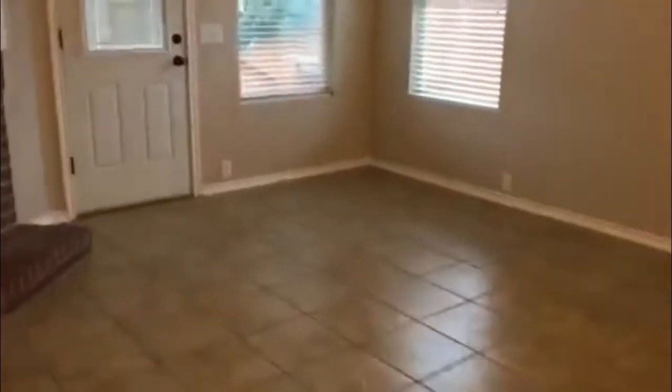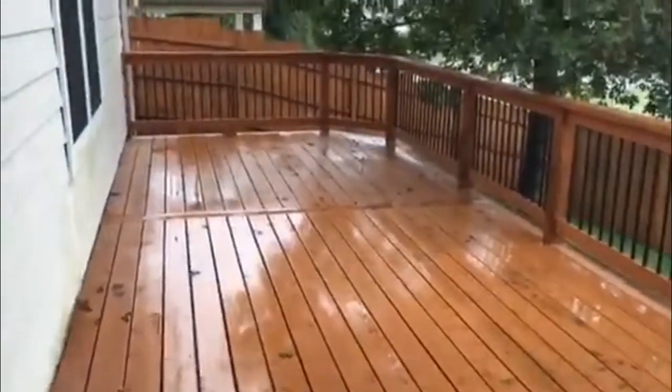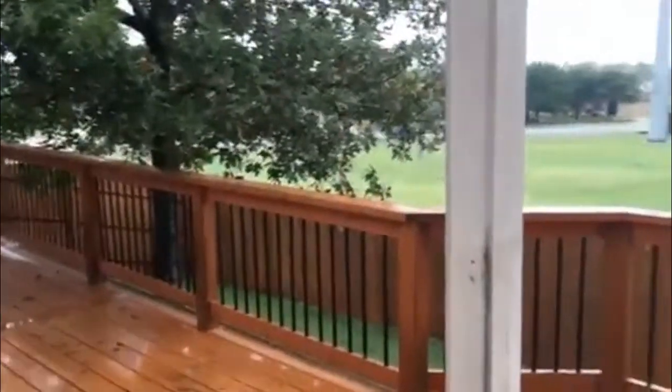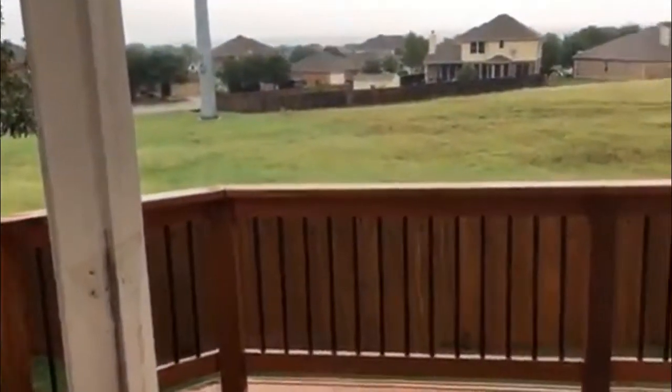Coming back out, we'll take a look out back. The home does have a covered patio as well as a deck. Big space out here, so this would be great for entertainment. And you don't have any neighbors behind you.